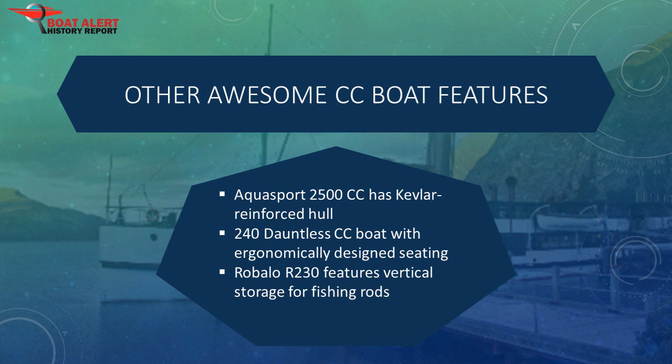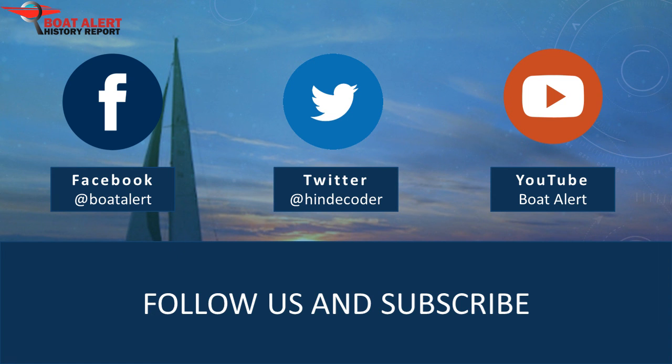Now that you know the ropes, it's time for this video to pipe down. If you love this topic, please give us a thumbs up. To see more videos like this in the future, make sure to hit that subscribe button. Thanks for listening.